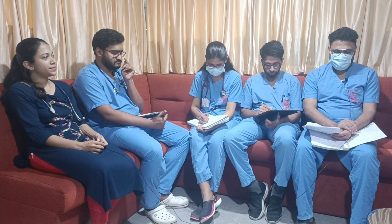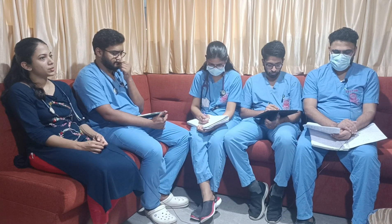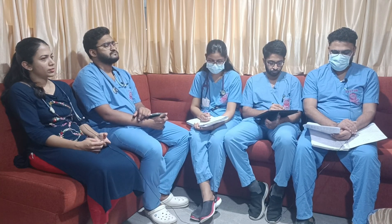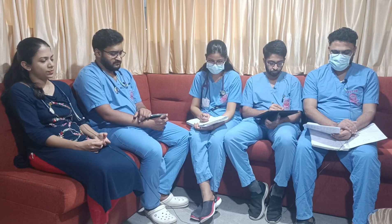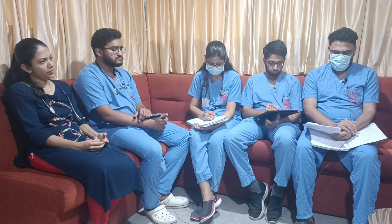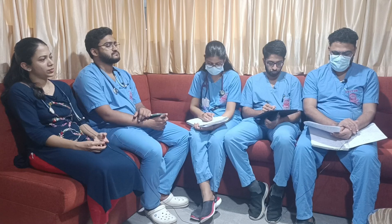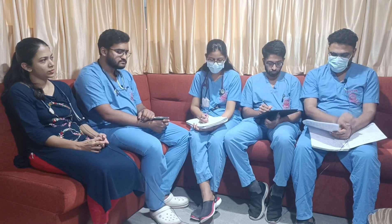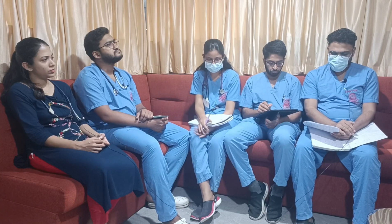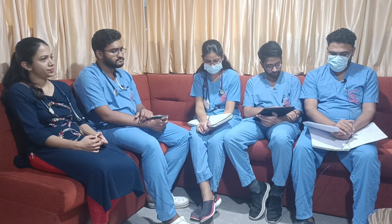Coming to SAMPLE history. A 61-year-old male, no previous comorbidities, presented to the ER with complaints of on-and-off fever since 3 days duration — low-grade fever, intermittent, decreasing on medication. The patient also gives history of generalized tiredness, myalgia, occasional numbness and tingling sensations over the face. No history of palpitation, stridor, altered behavior, breathlessness, or giddiness. No history of previous episodes or comorbidities. Last meal was taken at 6:30 a.m.